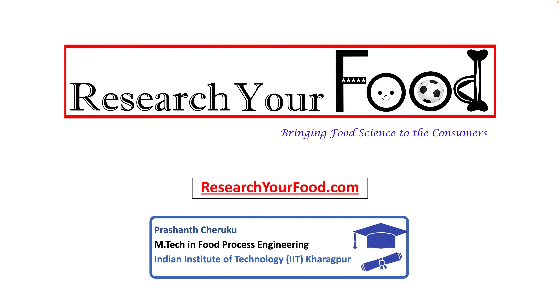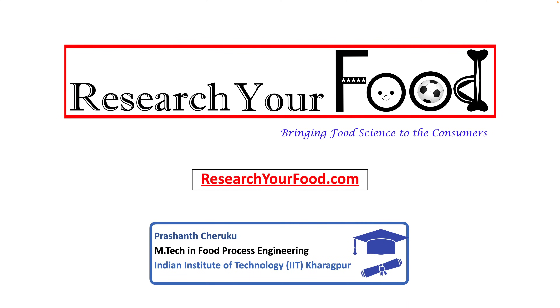I welcome you to the Research Your Food content platform. The mission of this platform is bringing food science to the consumers. To get the latest updates about our videos, consider subscribing to our YouTube channel. Now let's get into the topic.